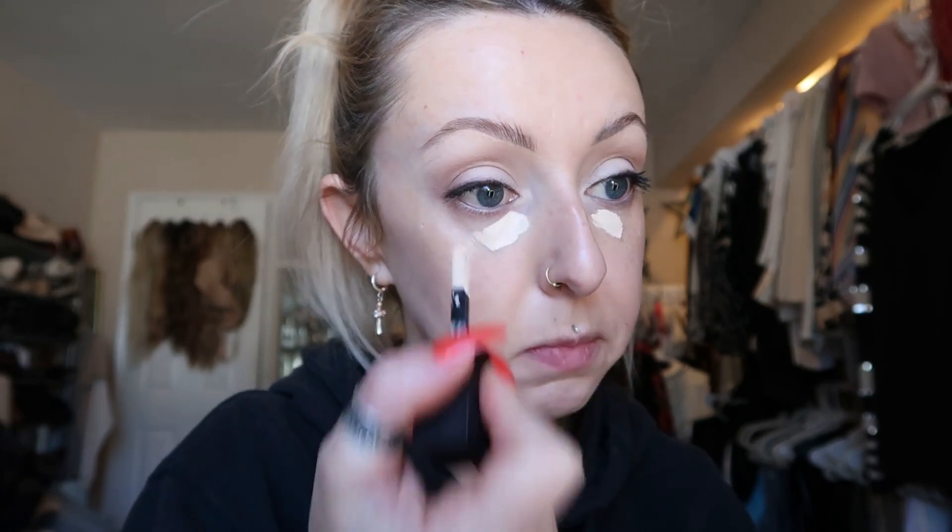I've still been testing out the new Huda Beauty concealer. I like it — it's high coverage and matte — but I'm just a Tarte Shape Tape girl. I feel like Shape Tape is just the best in my opinion.